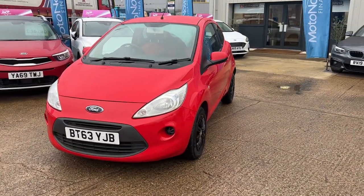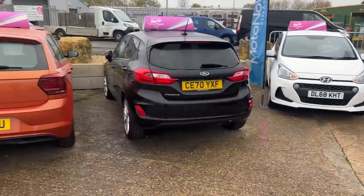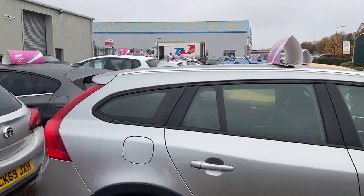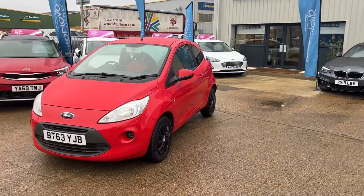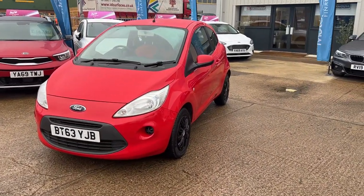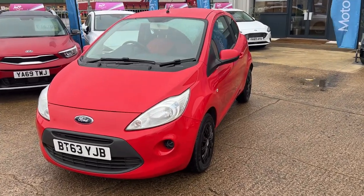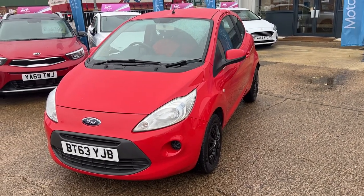Again, that's 01296 431 646. You can get more details on this or the other 52 cars we currently have at www.gatehousecarsales.co.uk. All cars come with a minimum of 12 months warranty, and this one currently has eight months MOT on it as well. A really good service history — do pop down and see it, we look forward to seeing you soon.